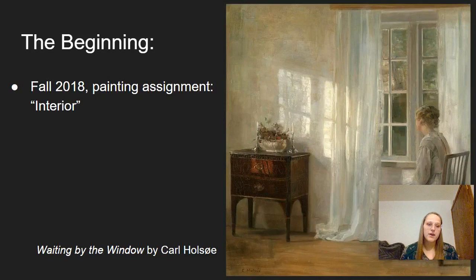This project was first inspired in the fall of 2018 when in painting class we were given the assignment entitled interior. I don't remember exactly how it came about, but I asked if I could paint an interior from memory — what I was thinking about was the bedroom that I always slept in as a child when we stayed at my now late grandmother's house.